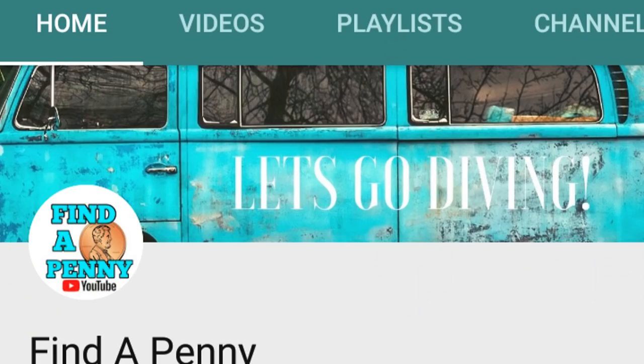Hey guys, welcome back to my channel. I wanted to show you what I got - a package from Find a Penny. We did a collab together, and because we're both dumpster divers we decided to swap dumpster diving stuff. She did a collab with another dumpster diver and hopefully I'll get to do it with her soon. Anyway, I want to get into this package so bad.